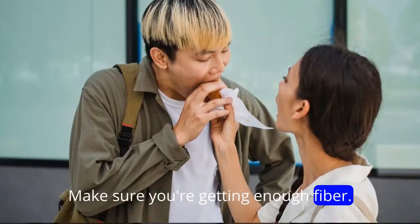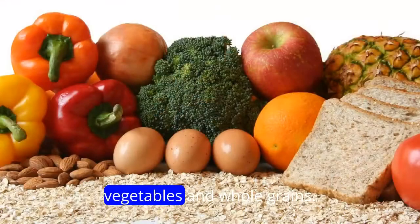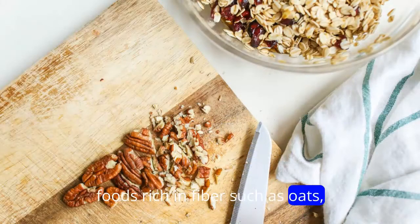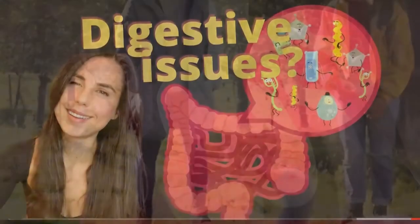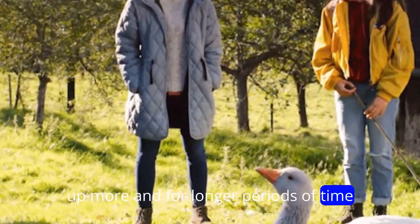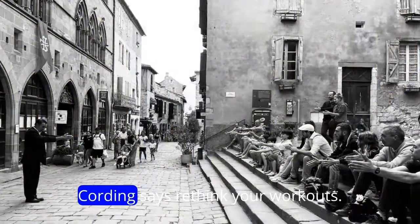Make sure you're getting enough fiber. Fiber is a nutrient found in fruits, vegetables, and whole grains, and it does a few things that can help with weight loss. Foods rich in fiber, such as oats, legumes, fruit, and vegetables, may help improve digestive issues such as bloating, gas, and constipation, Gans says. It can also help fill you up more and for longer periods of time, lowering the risk that you'll do mindless snacking, Cording says.